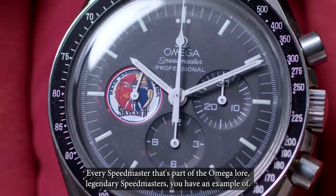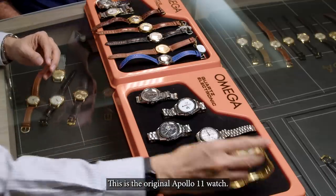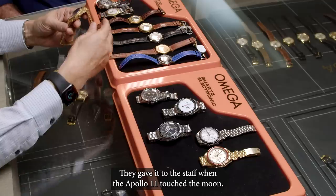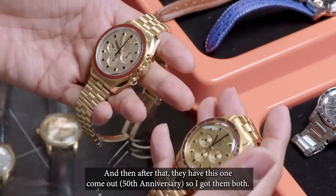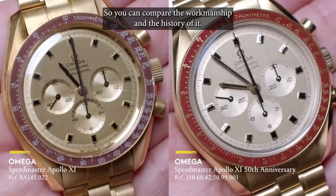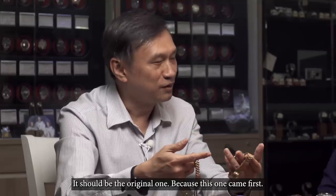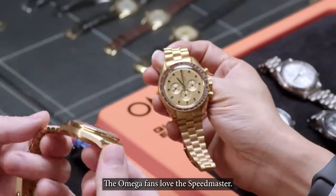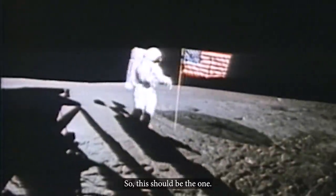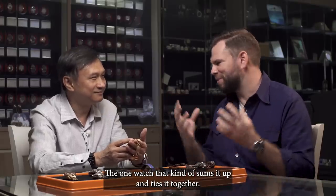Every Speedmaster that's part of the Omega lore — legendary Speedmasters — you have an example. This combination right here: this is the original one. They gave it to staff when Apollo 11 touched the moon. And then after that, they released this one. So I have them both — the original and the 50th anniversary side by side. You can compare the workmanship and the history. Which one do you prefer design-wise? It should be the original one, because this is the first one. The Omega fans love the Speedmaster; we collect it because of Apollo 11. This is the centerpiece of the collection.